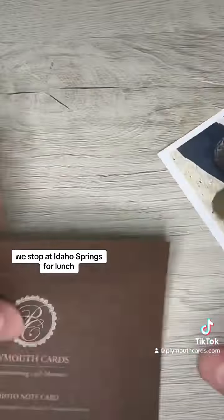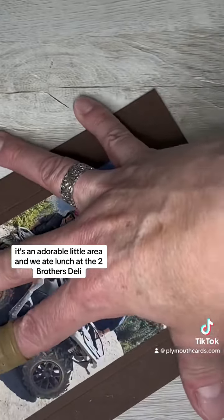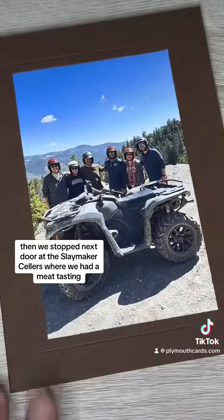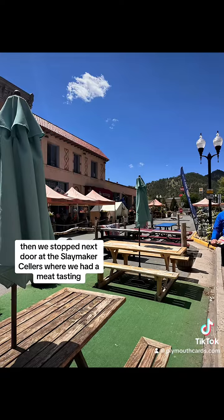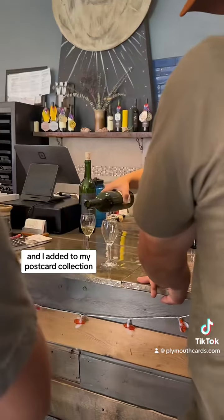Nick recommended we stop at Idaho Springs for lunch. It's an adorable little area, and we ate lunch at the Two Brothers Deli. Then we stopped next door at the Sleigh Maker Cellars, where we had a mead tasting. We checked out all the shops, got ice cream, and I added to my postcard collection.